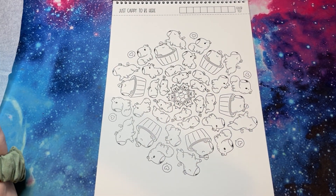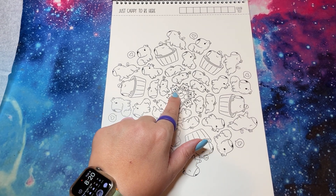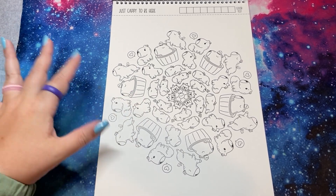'Just Happy to Be Here' — capybaras are everywhere! That one almost looks like a bear, which I love bears, but so cute. And again, one I'm going to have to figure out how to color. I love the little barrels.